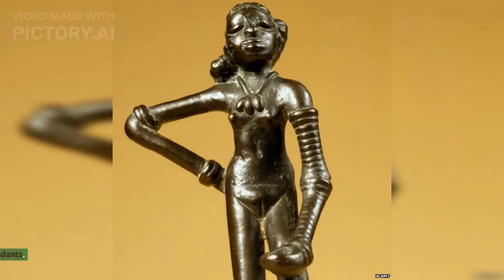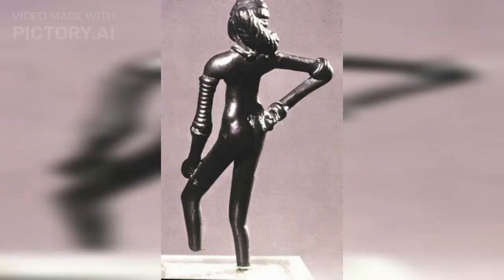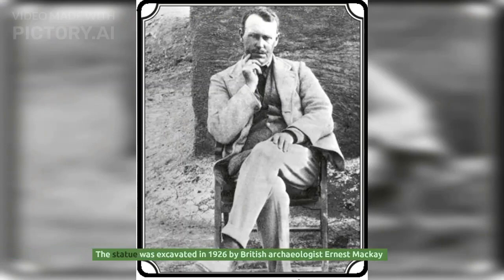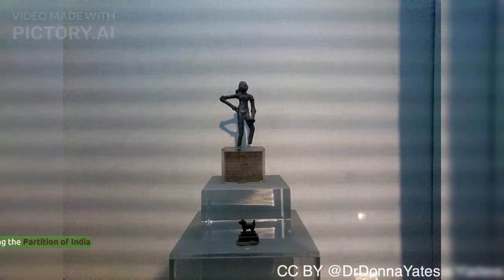She wears 24 to 25 bangles on her left arm, four bangles on her right, and a necklace with three big pendants. Her long hair is styled in a bun resting on her shoulder. The statue was excavated in 1926 by British archaeologist Ernest Mackay.